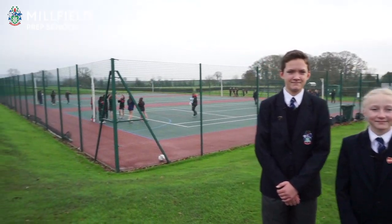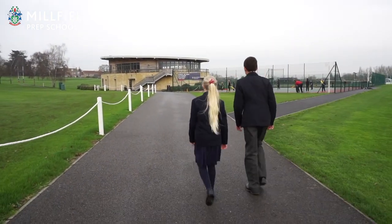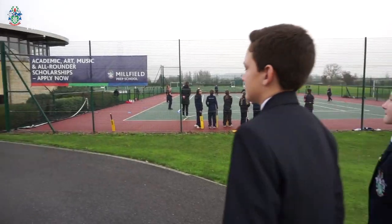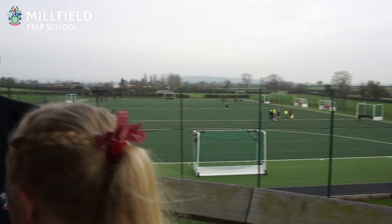These are our tennis and netball courts, and there is our pavilion. This is our sports pavilion which has a great view of all the playing fields and where our parents come to watch us play matches. You also get delicious lunch and afternoon tea.